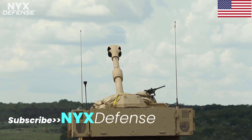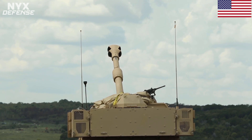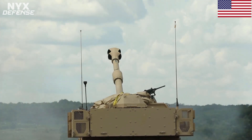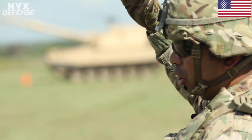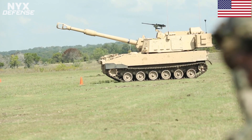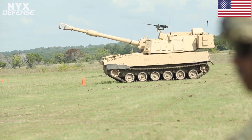Thank you for watching Nick's Defense. Please don't forget to subscribe to our channel. The vehicle features the ability to open the hatch and see clearly — the driver has a full view, with the TC up top helping direct the view.